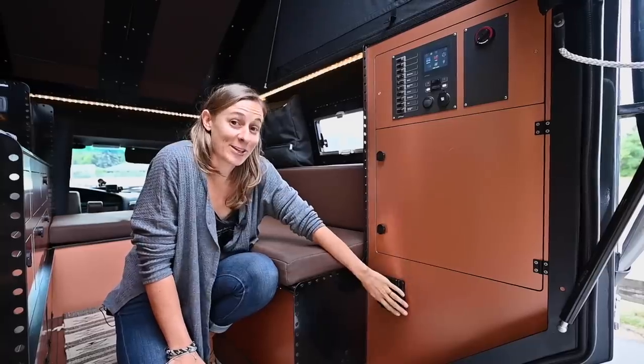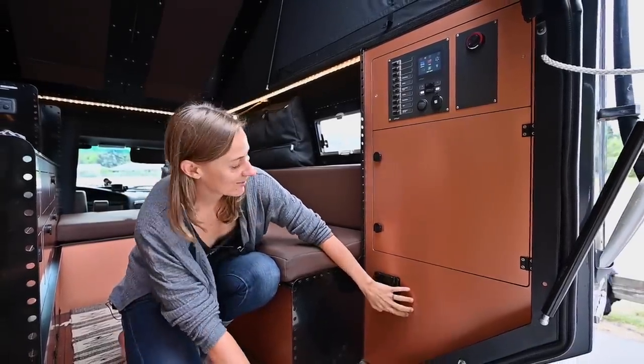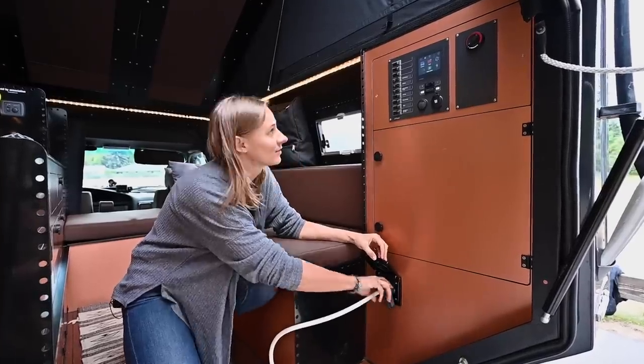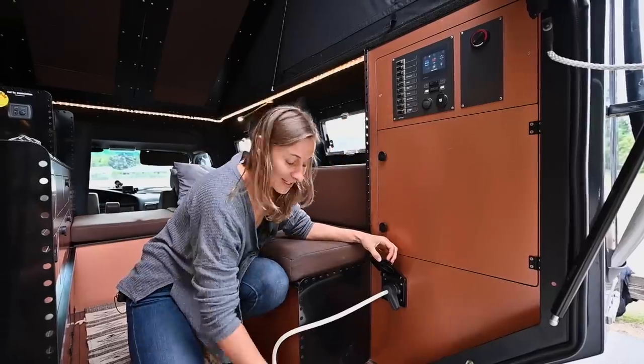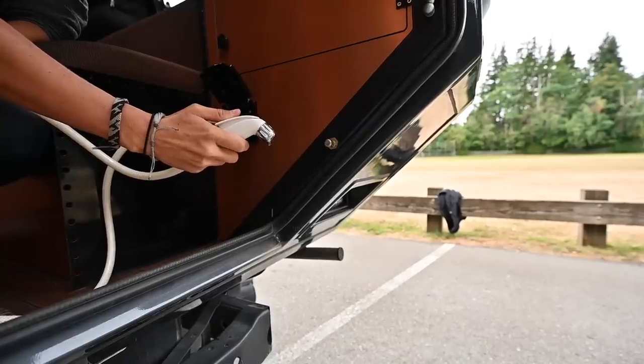We also have a little shower, which is pretty luxurious, with hot and cold water that just plugs right in. You turn the pump on — it's all in German — and you get some water. Pretty cool.